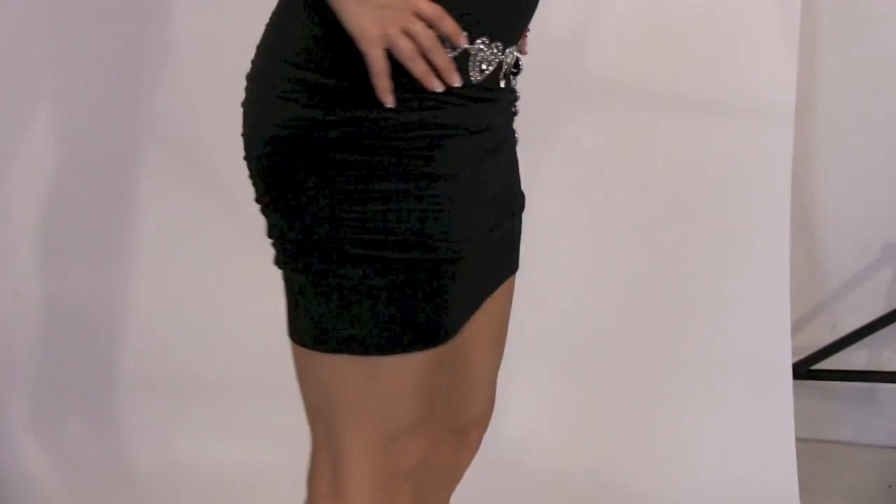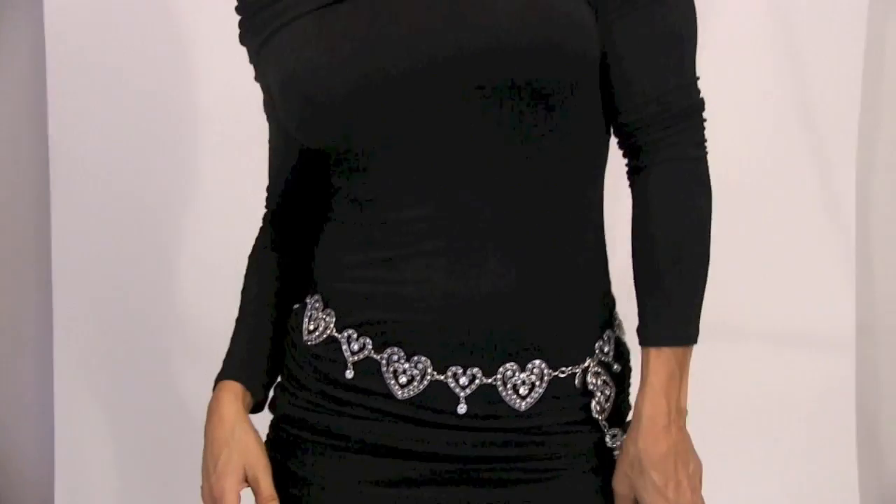I found this at The Added Touch in Boca, and I know you guys are going to love it.